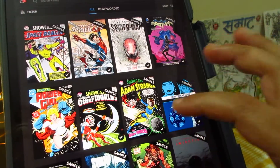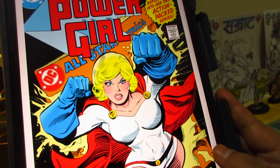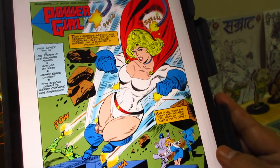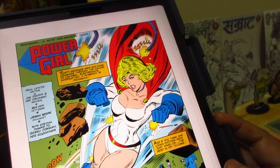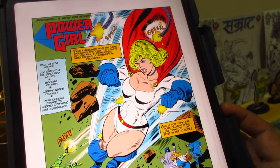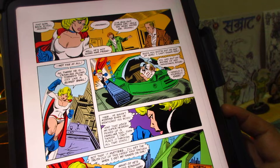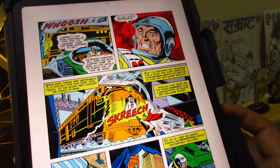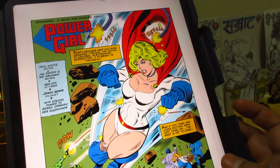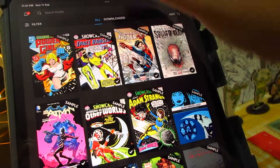This is the Power Girl Showcase — All-Star Comics Showcase Presents Power Girl by Paul Levitz. Amazing cover. This is not from the 50s — I think it's newer, probably written in the 90s. It has that 90s X-Men kind of vibe. The artists are Joe Staton and Joe Orlando. Not familiar with them but it's quite good — I think Orlando has done some X-Men books.